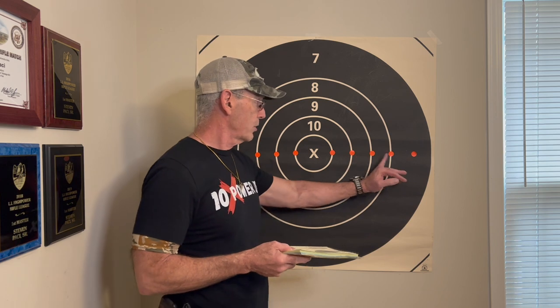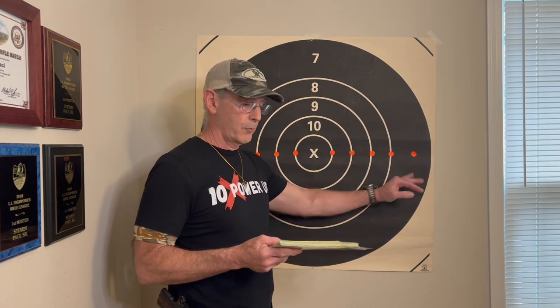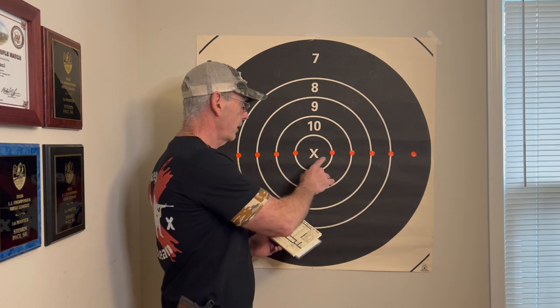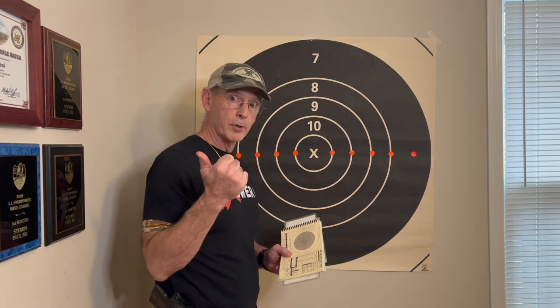On this target, the orange dots each represent three inches — that's one mile per hour of wind per dot. I'm going to reference last June at Camp Perry on June 25th: the flag over my shoulder was running full value, and that's what I made my dope call off.